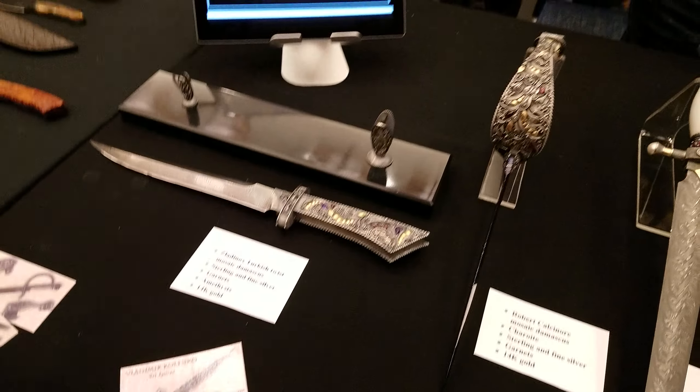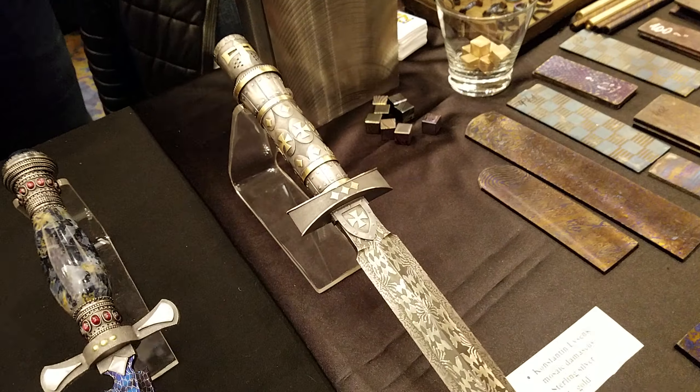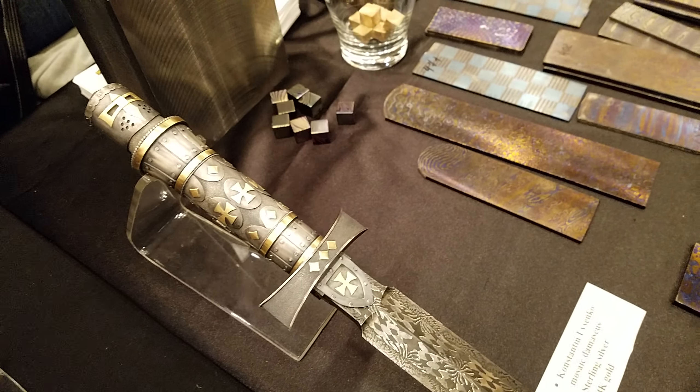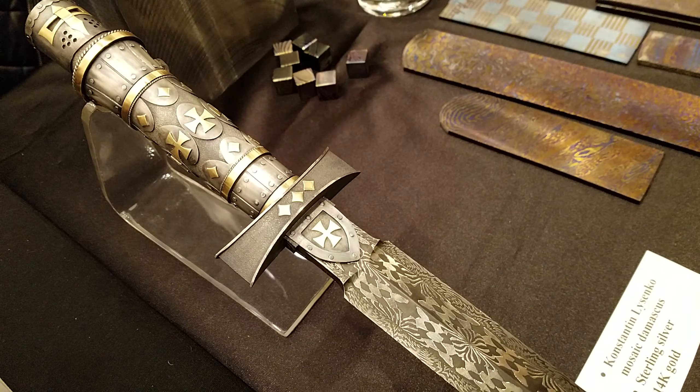We're here at Vladimir Kolenko's display. I took some pictures of this and I might have done it on the live, but I want to show you guys. Here's the guy who made this — I'm just admiring them, they're beautiful.